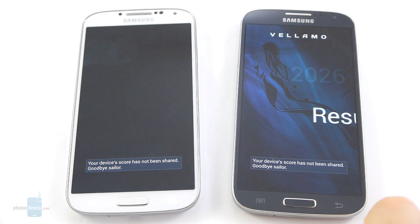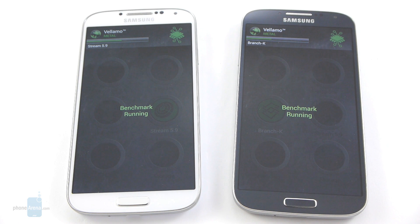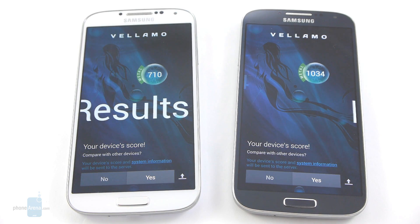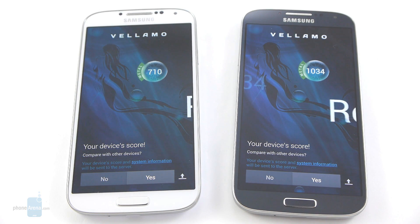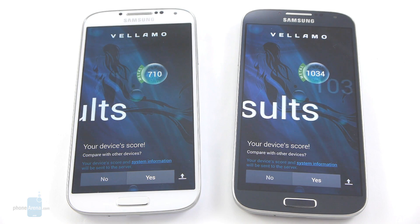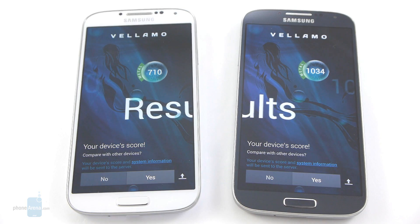Next up we'll proceed with the Vellamo Metal test. What's different about the Metal part of the Vellamo benchmark is that it doesn't focus on HTML5 and web performance but instead focuses on the speed of components like the RAM, storage, CPU, GPU, and this kind of stuff. The results from Vellamo Metal are complete, and once again the Exynos 5 version has gained the upper hand with 1,034 points, as opposed to the Snapdragon GS4 with 710.